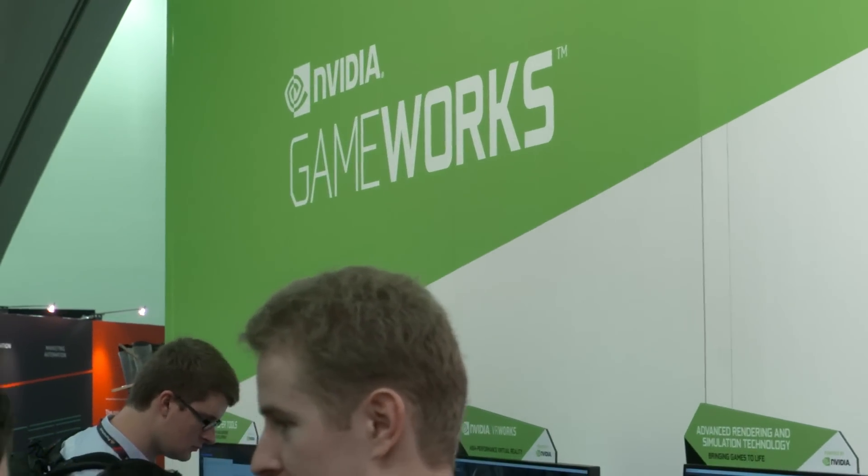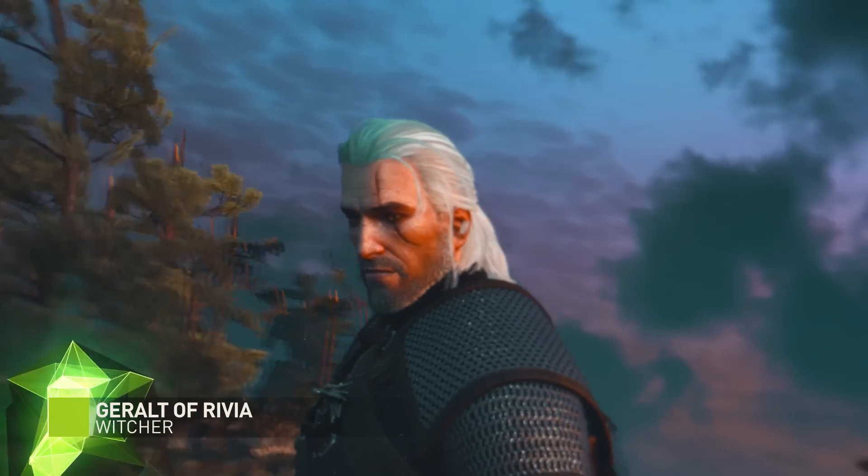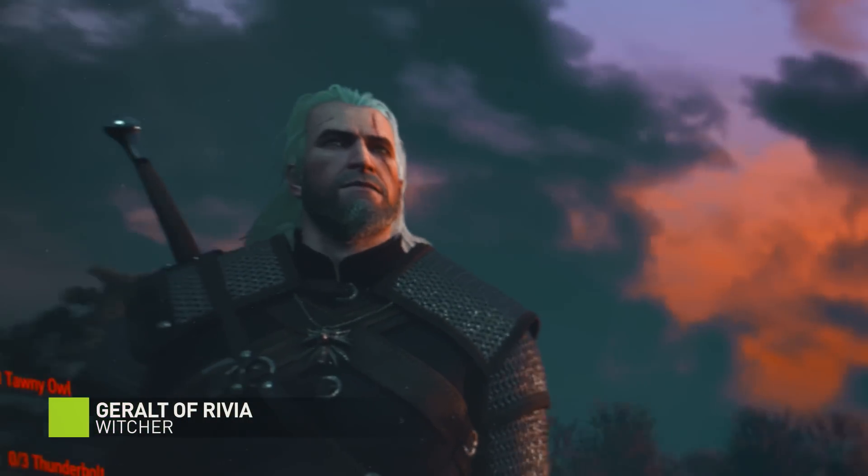I'm here at the GameWorks station with Kier. GameWorks, if I understand correctly, is all the physics and particle and magical effects that make me want to run my hand through Geralt's hair, right? That's exactly right. GameWorks is different than GTX stuff. GTX stuff is already released to us as gamers — I have that stuff in my games — but GameWorks is sort of beta stuff for developers, right?